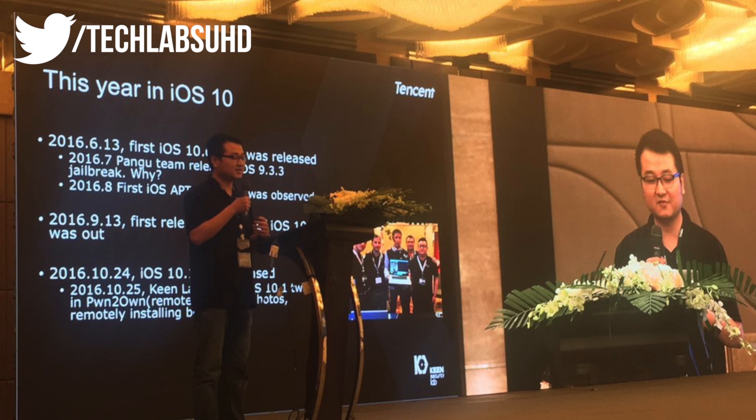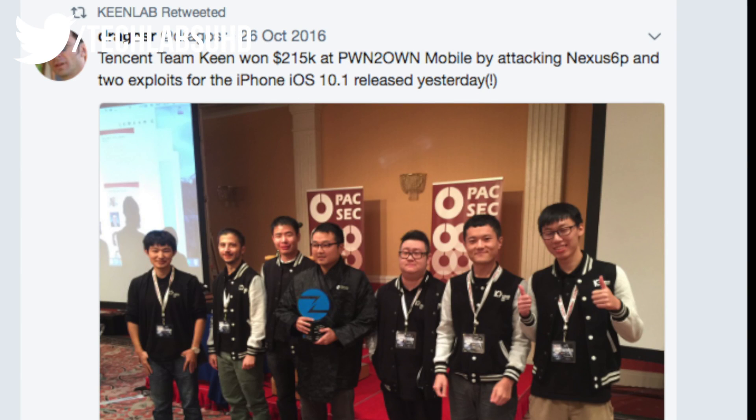On the last slide we have Liang Shen himself, who is probably the head of the Keen Lab team. They're actually crediting the Pangu team for their 9.3.3 jailbreak back in 2016. Who knows — maybe that's a little sign of them releasing the full jailbreak anytime soon.